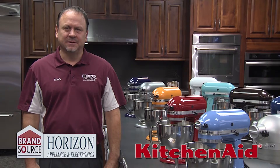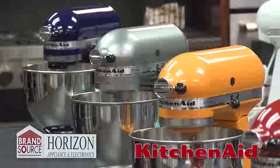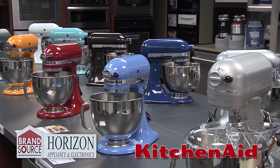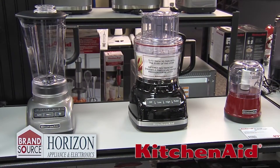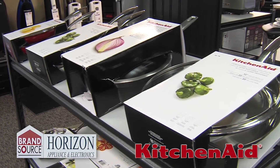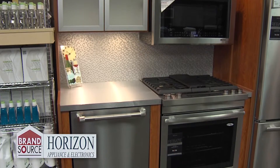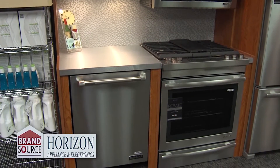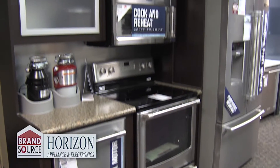Horizon Appliance and Electronics. Making your kitchen better than ever with the full line of KitchenAid mixers and small appliances. See all of the colors and models of the iconic KitchenAid mixer, along with coffee makers, blenders, pots and pans, mixers, accessories and more. Plus, don't forget about all of the Whirlpool, Maytag, KitchenAid, Gen Air and Amana appliances. Take care of all your kitchen appliance and cooking needs under one roof at Horizon Appliance Electronics in Hays.